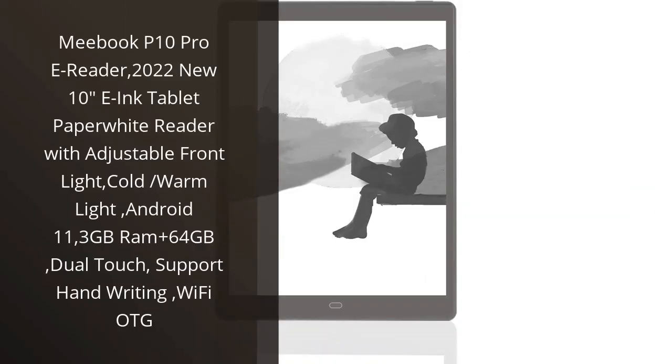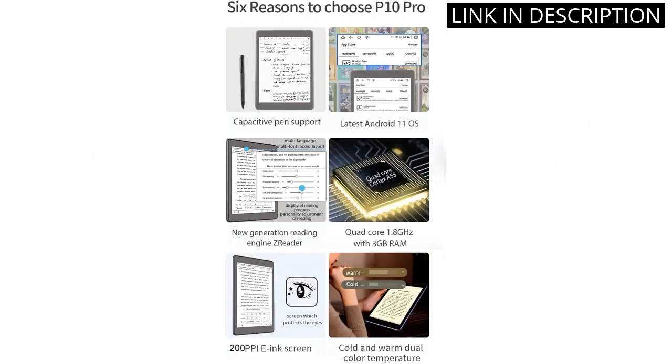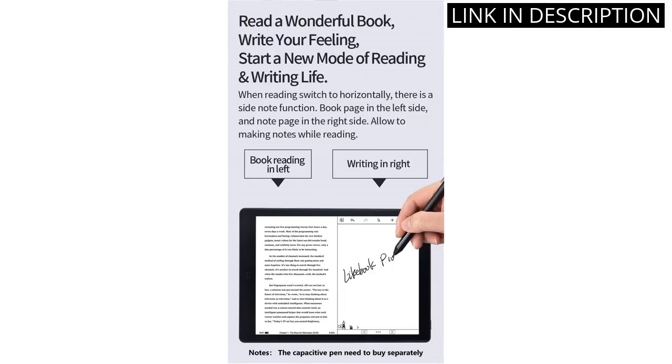I recently purchased the MiBook P10 Pro E-Reader and I'm absolutely loving it. The XE-Ink display is incredibly sharp and the adjustable front light is a great feature. I can easily switch between cold and warm light, which is great for any time of the day. The 3GB RAM and 64GB storage is more than enough for my needs.